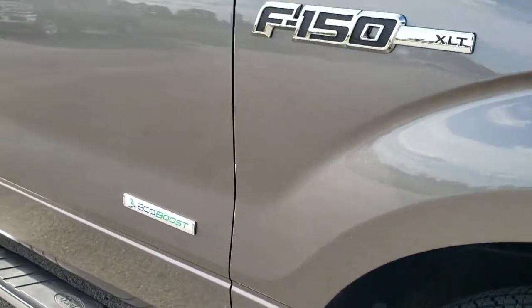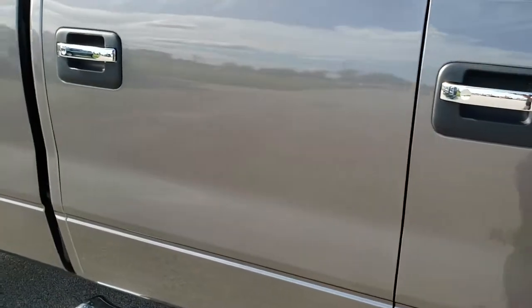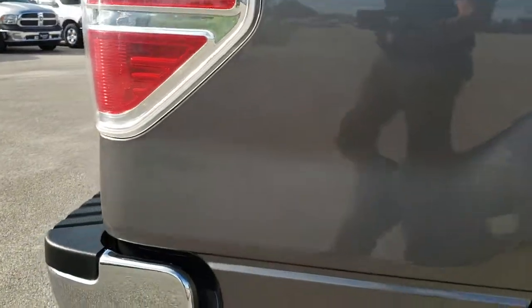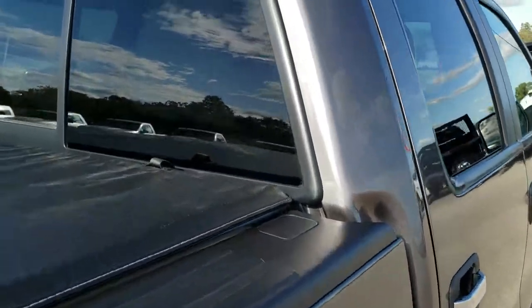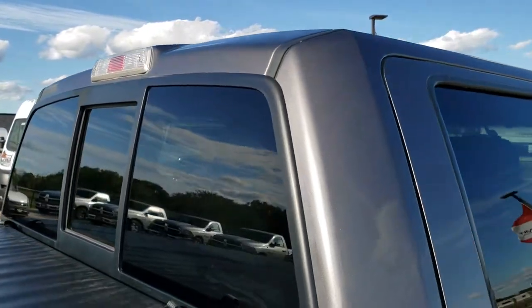As you go down this side of the truck you can see just how clean the body is — how reflective and mirror-like that paint is. We take these HD videos so if you are far away or even if you're close by and just cannot make the trip down, you can still see the truck, hear the truck, and have confidence in the vehicle before you even get here.